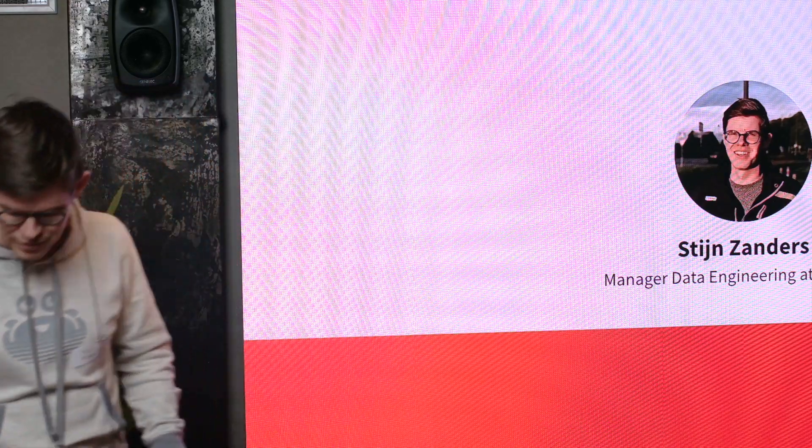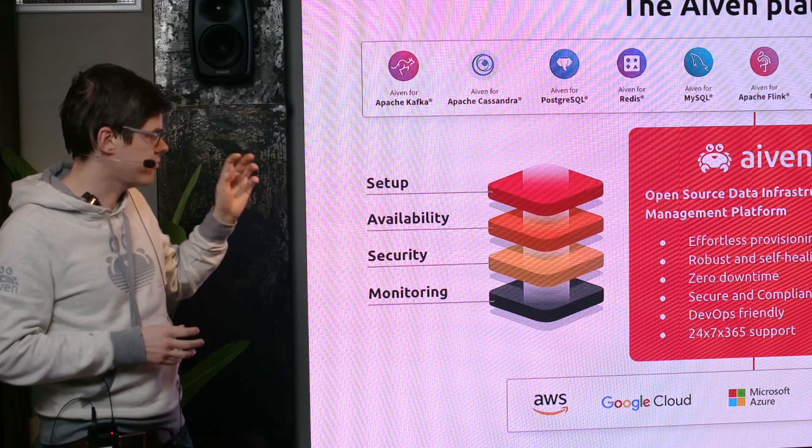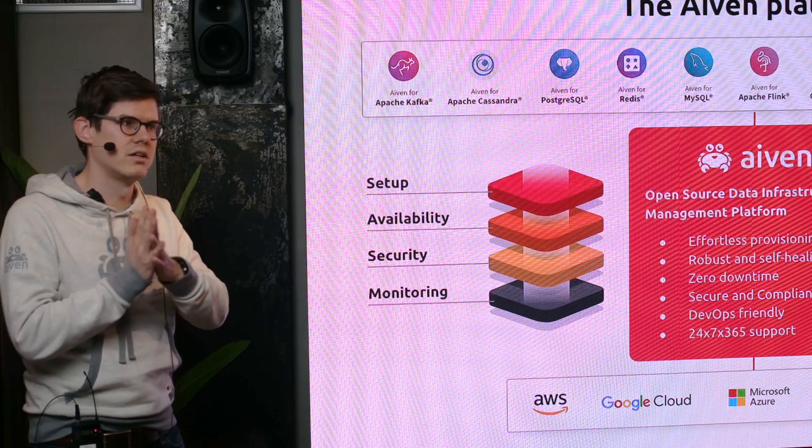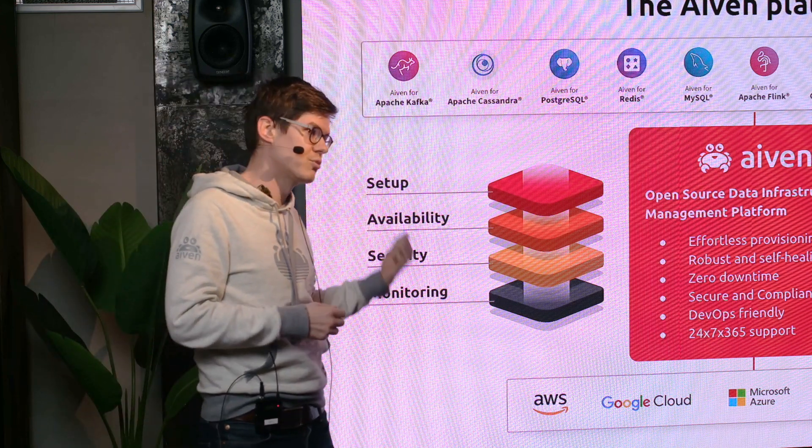Before this I did some analytics and some bigger data migrations, but I feel like I'm still pretty new to the field. Ivan is an open source data infrastructure provider — we provide databases to customers but also streaming tools like Kafka or Flink, ClickHouse as well as a data warehouse. It's all centralized and available on any of the clouds. Everything I'll be talking about today is how we internally analyze what customers do with all these tools.